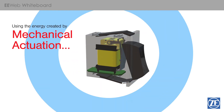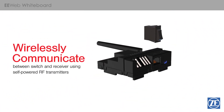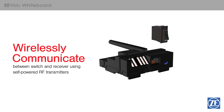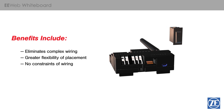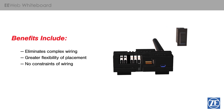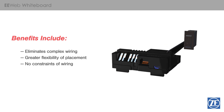Using the energy created by the mechanical actuation of the switch, these compact generators can power RF transmitters that can wirelessly communicate with special receivers to perform preset functions. This completely eliminates the need to run complex wiring to the switch, also allowing greater flexibility of placement without the constraints of wiring accessibility.